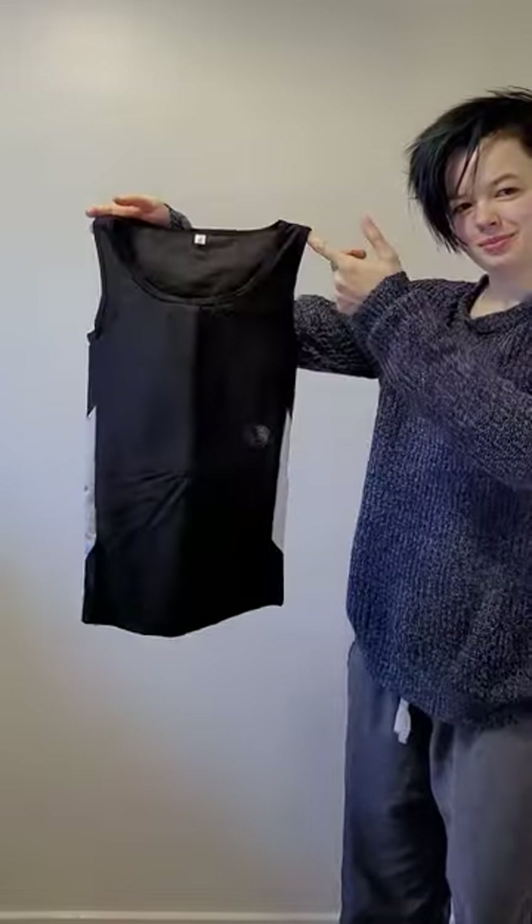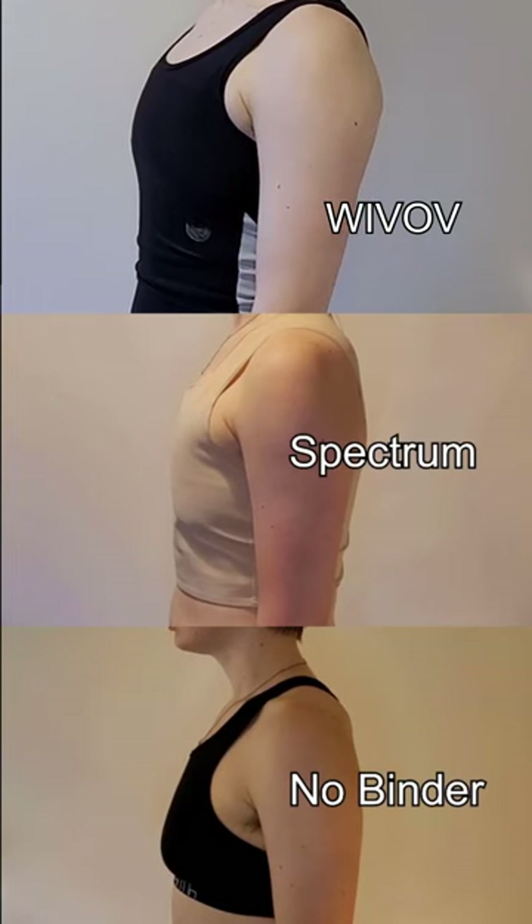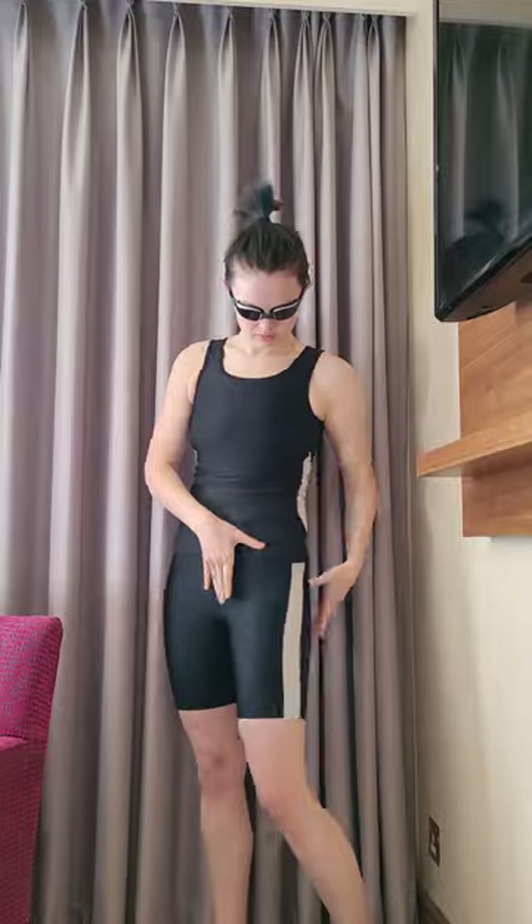Let's start with my favourite — their swimsuit. This top has an inbuilt binder and the bottoms are standard swim-safe fabric. This offers a surprising amount of compression and the gender neutral style is sporty and flattering. I wouldn't suggest wearing this for high intensity swimming as there is still an element of contraction around the chest, but for recreational wear it should be fine. This is on the smaller side.